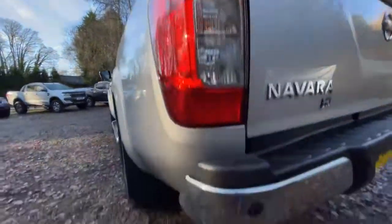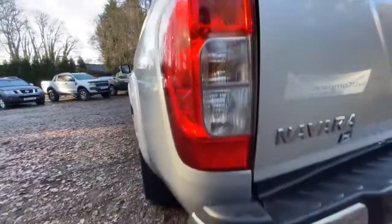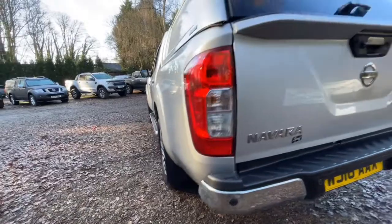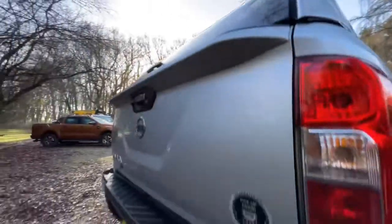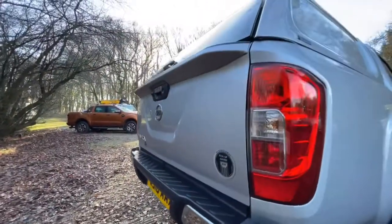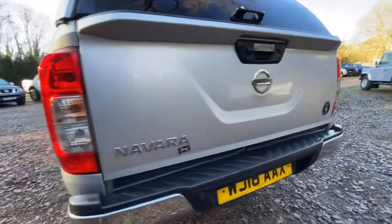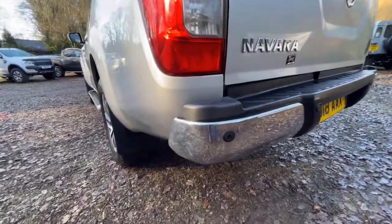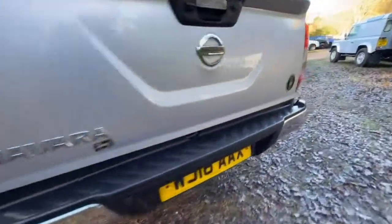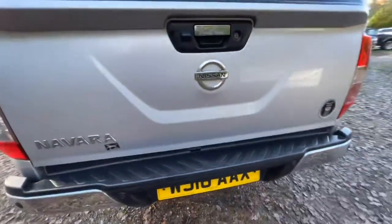Passenger side tail light's in nice clean condition — it's free from damage, there's no misting, everything looks spot on. Tailgate is in nice clean condition, no obvious marks or damage, everything looks really nice and clean. Worth noting — no tow bar, it's not done any towing. Obviously these will tow three and a half tons, but there's no tow bar fitted, so it's not done any heavy work, which is always nice to know.